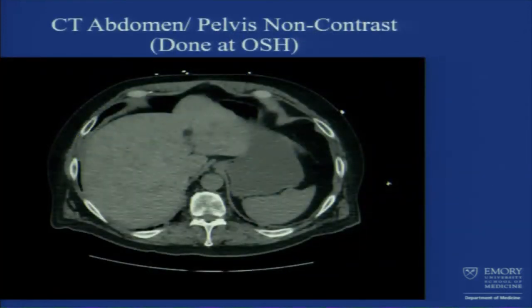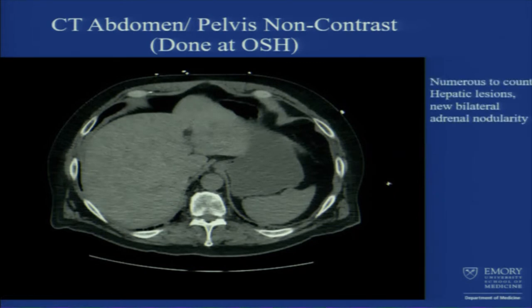At the outside hospital, because he came in with complaints of chest pain and abdominal pain, they did further workup. It was a non-contrast CT because of his kidney disease — they didn't want to give him contrast — but you can still see numerous lesions. It was read as numerous to count hepatic lesions.